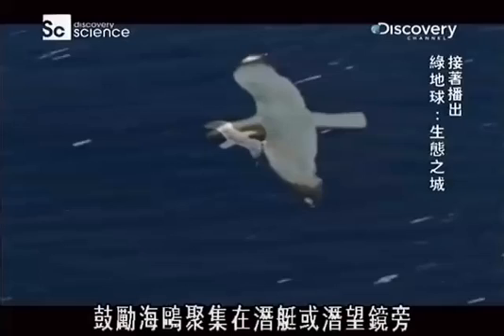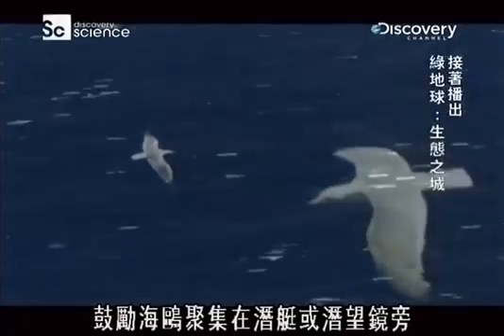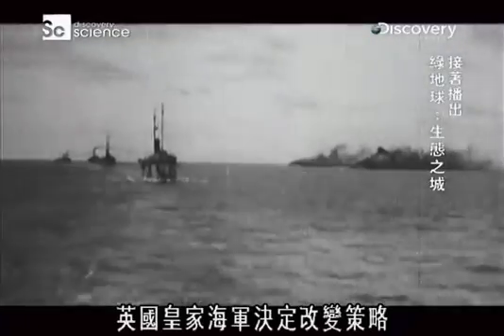They would cut up the fish and distribute it, encouraging seagulls to cluster around a submarine or a periscope. When training animals to find the enemy proved a dead end, the Royal Navy decided to change tack.